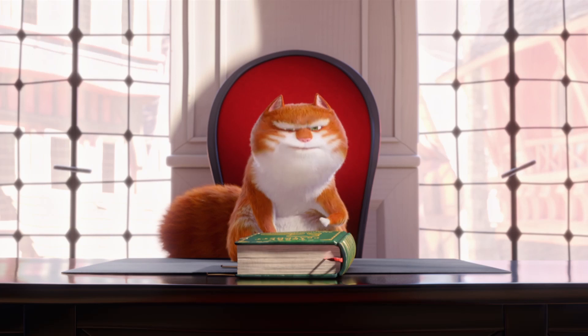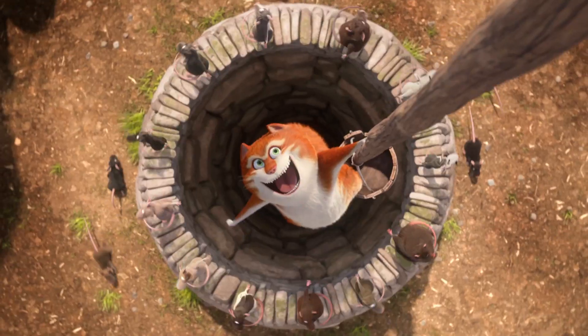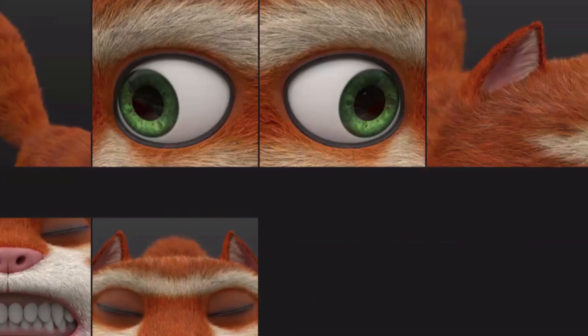That went well. Morris has got such an ego he would not be this bedraggled scrawny cat. He has to be very fluffy and round and fat and very smug, and for us that's where the design needed to be.